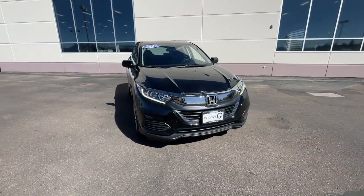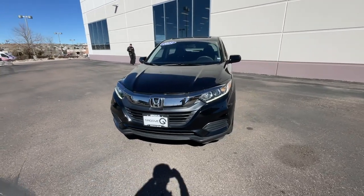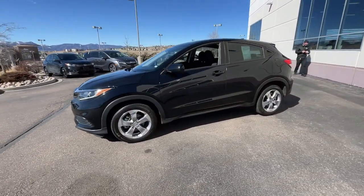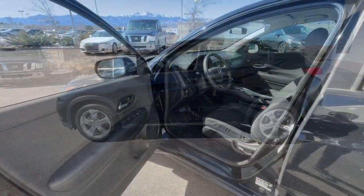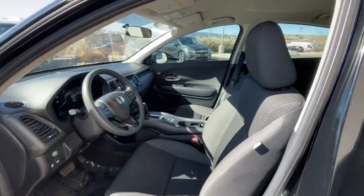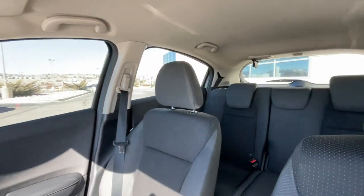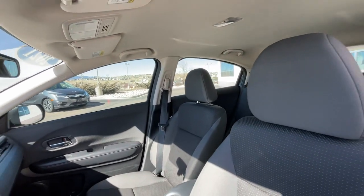The following are some of this vehicle's highlighted options: keyless entry, backup camera, aluminum wheels, alarm, steering wheel audio controls, electronic stability control, rear spoiler, and traction control.